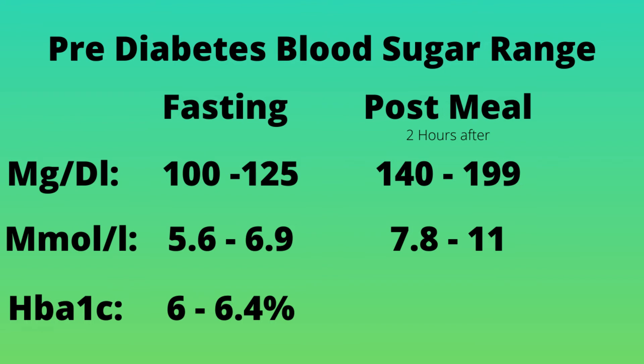A1c is a bit more difficult. Your A1c you're only really going to get from your doctor. A pre-diabetic range A1c is between 6.0 and 6.4.